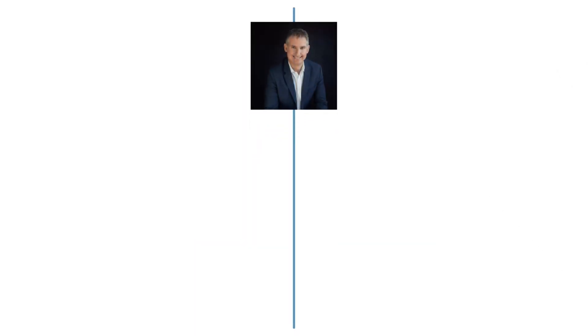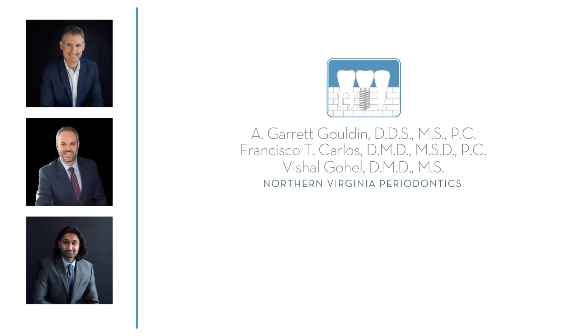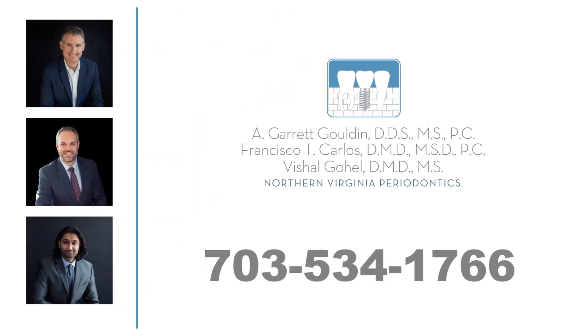Brought to you by Drs. Golden, Carlos, and Gohal, certified diplomats of the American Board of Health Periodontology.